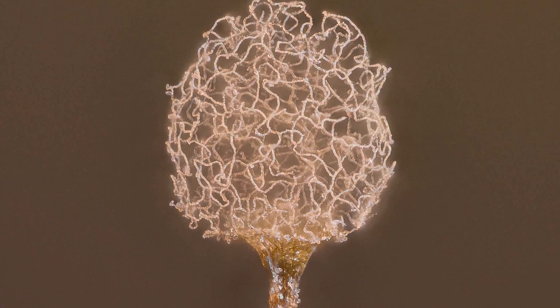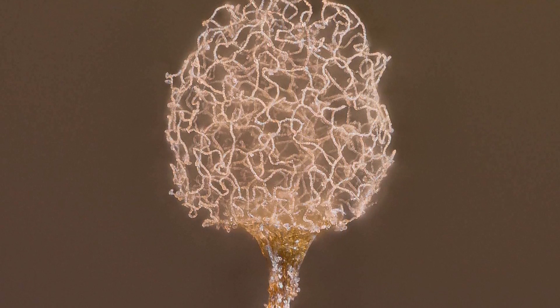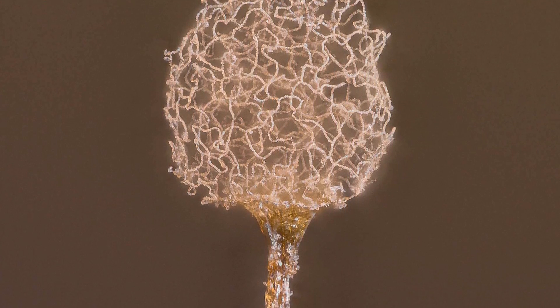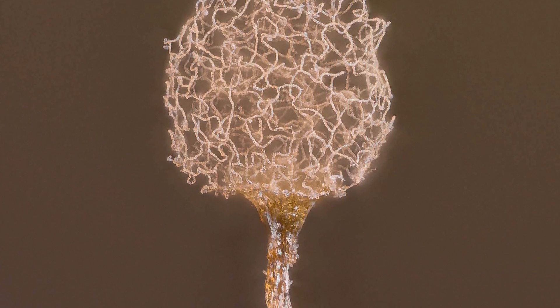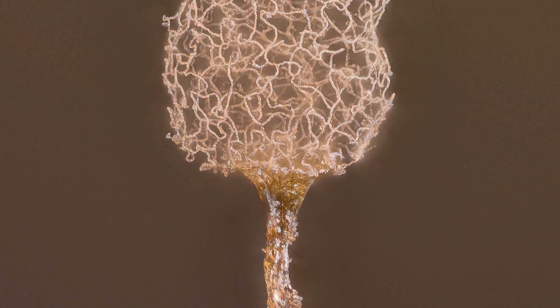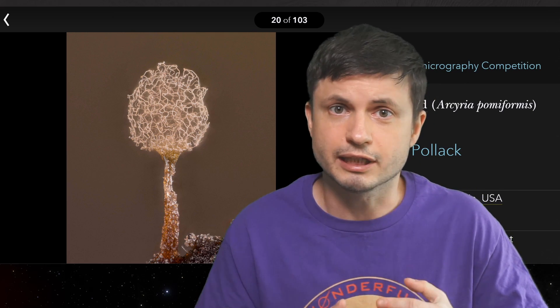And then we have this by Alison Pollack. And honestly, I absolutely love this photo. This is a picture of Acreia pomiformis, also known as slime mold. And I've already talked about slime molds on the channel several times, and I absolutely love this organism.